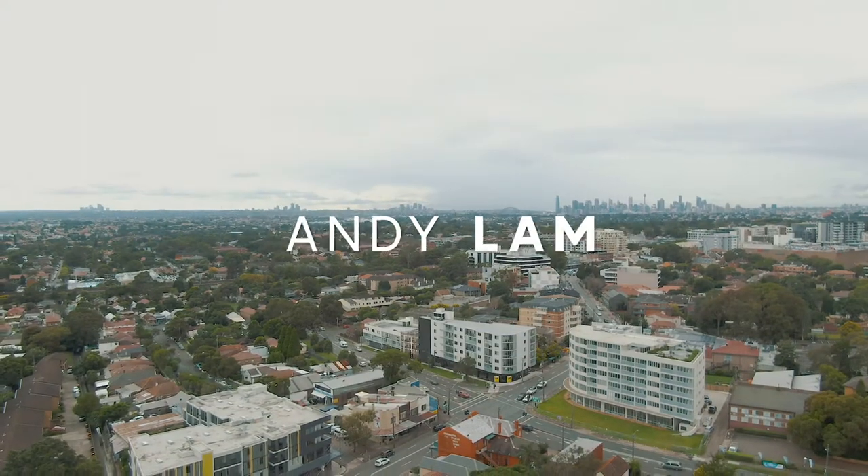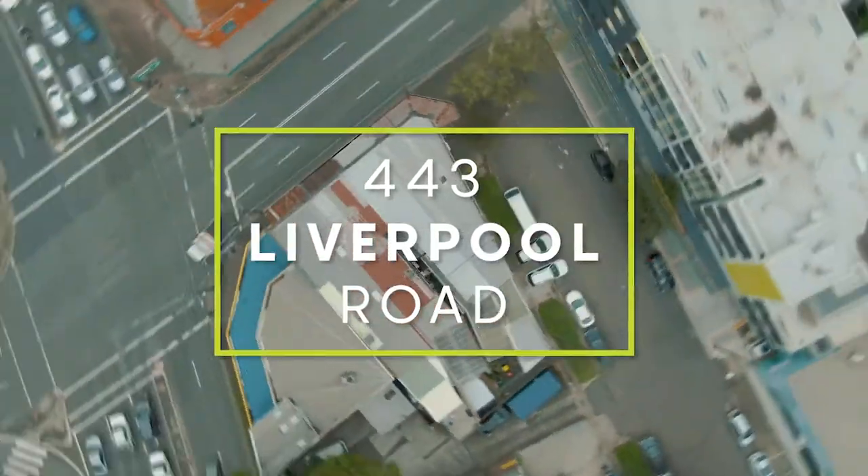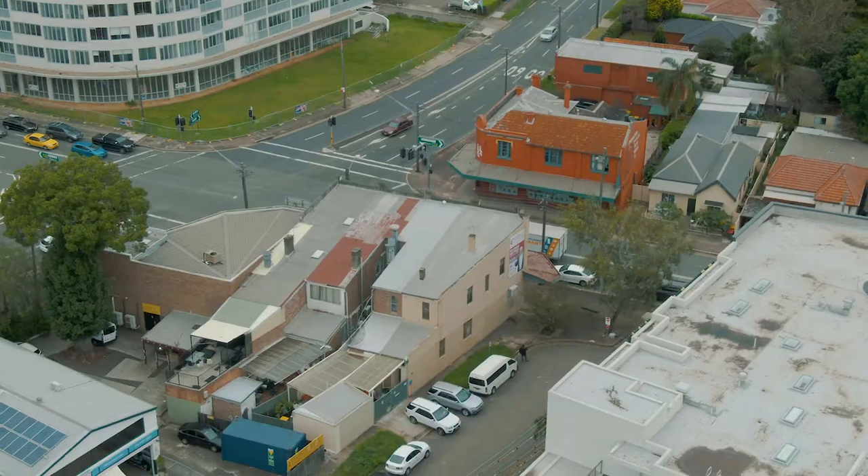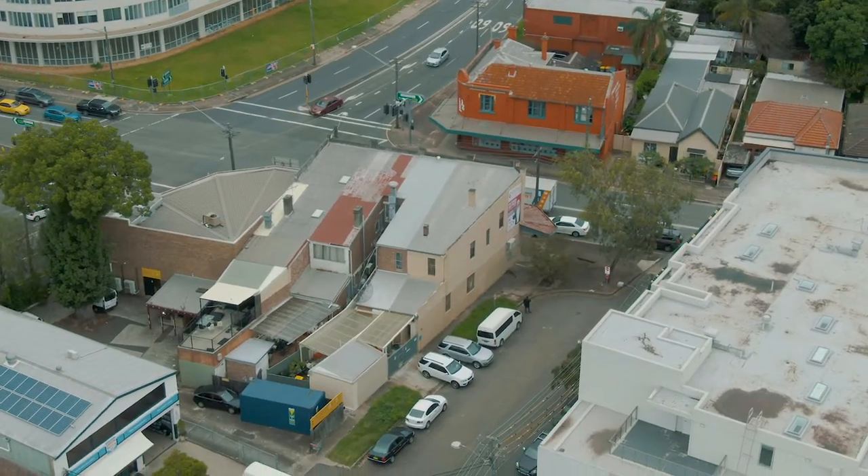Located in the corner position of Milton Street North and Liverpool Road, surrounded by prominent businesses, this is the definition of live where you work, work where you live. I am very happy to bring you this place to the market, and also to the house. This is 443 Liverpool, Asheville. Welcome to 443 Liverpool, Asheville.